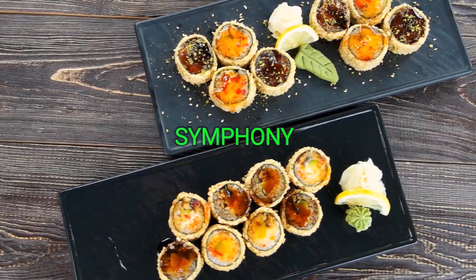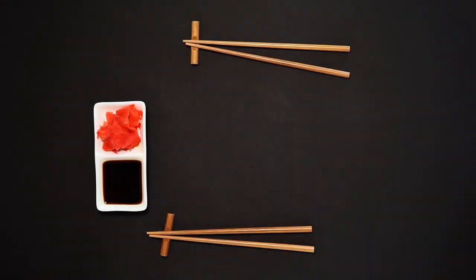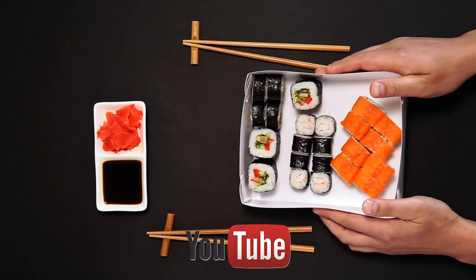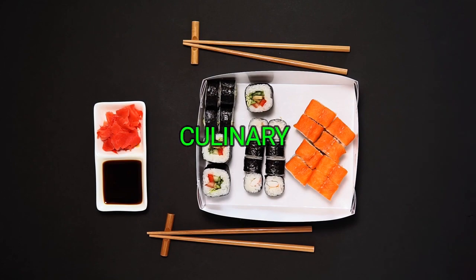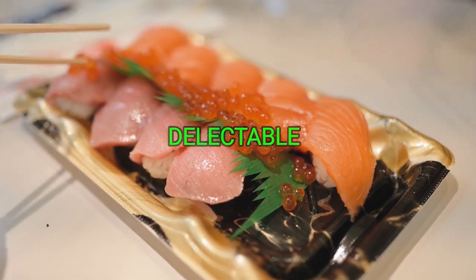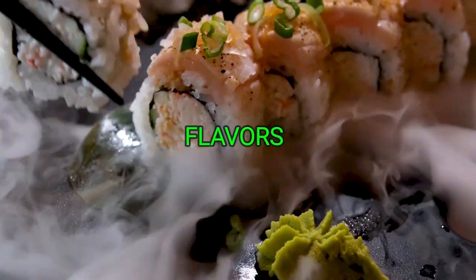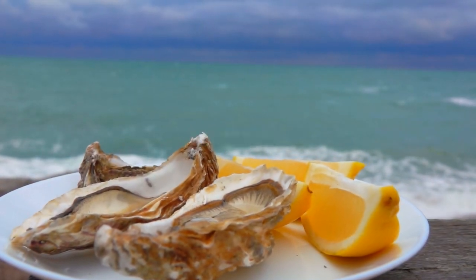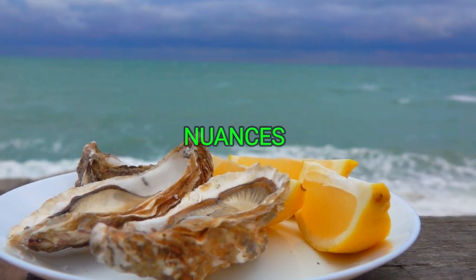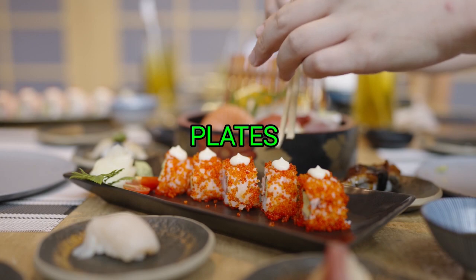Scallop Sushi — a delicate symphony of flavors. Welcome, sushi enthusiasts, to Top Shelf Sushi, your go-to channel for exploring the pinnacle of sushi craftsmanship and culinary excellence. Today, we embark on a delectable journey into the world of scallop sushi, a symphony of flavors and artful presentation that promises to tantalize your taste buds. Join us as we dive into the ocean's bounty and uncover the nuances of this seafood delicacy that graces sushi plates around the globe.